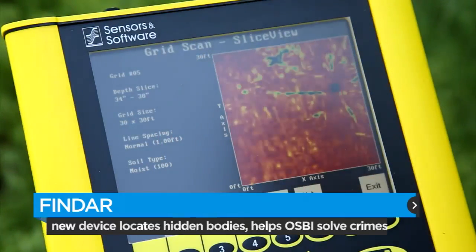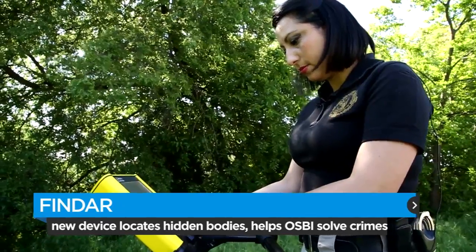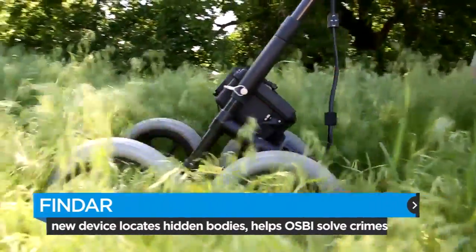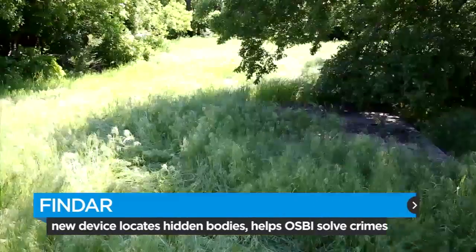Whenever you see that, that's what we see when we see a body. This ground-penetrating device is the latest tool in the OSBI arsenal. The Find R is helping investigators locate hidden graves, which can remain undiscovered for years.